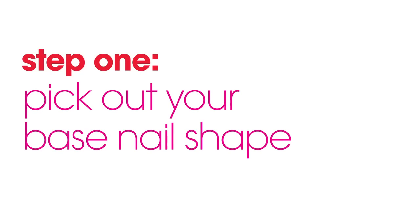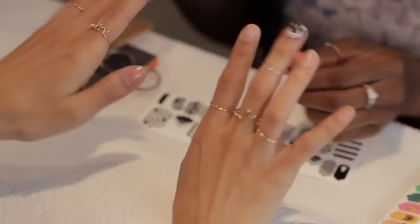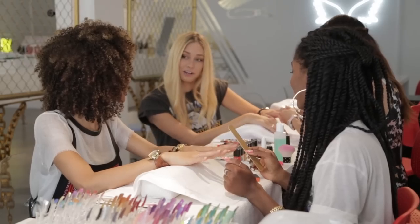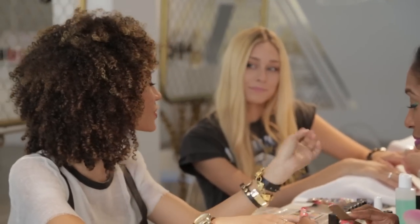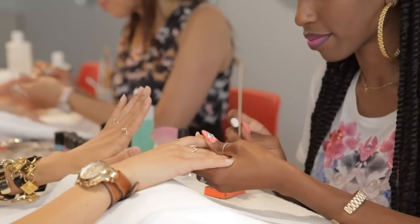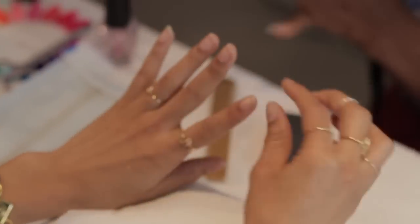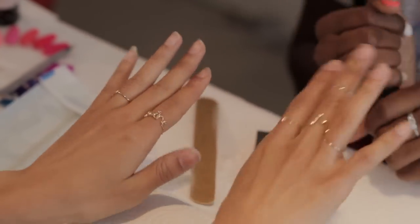The first step is picking out your shape. You have to get the perfect base, which all comes down to the shape. I kind of like it squared off a little bit. I feel like you naturally have longer, prettier fingers. I have shorter fingers, so I'm always trying to elongate them, and I always go with a little bit of a rounder, oval tip.